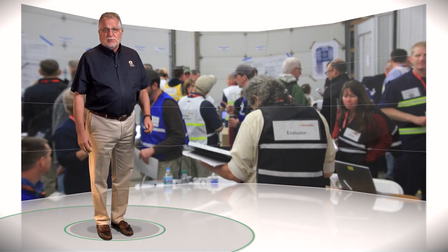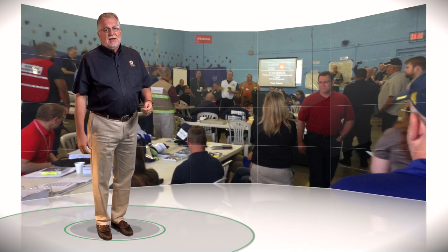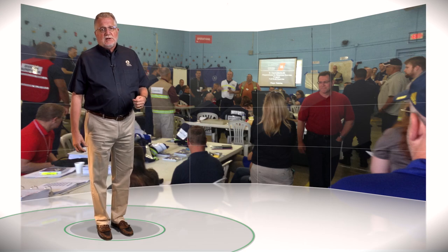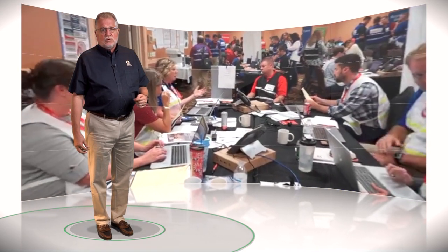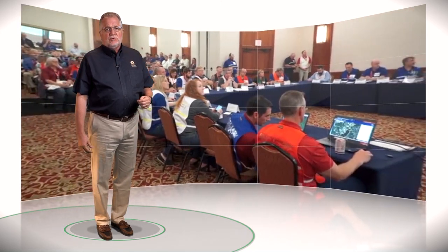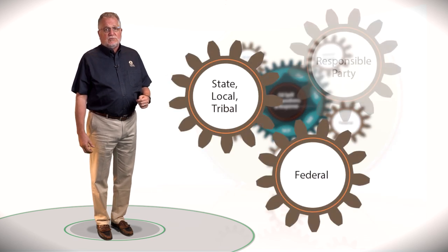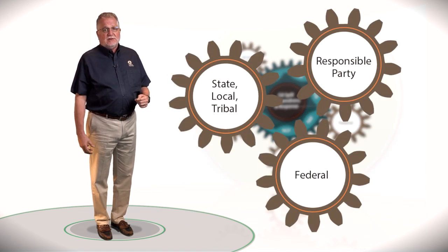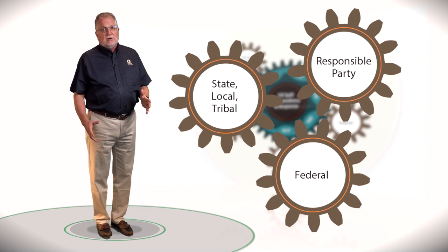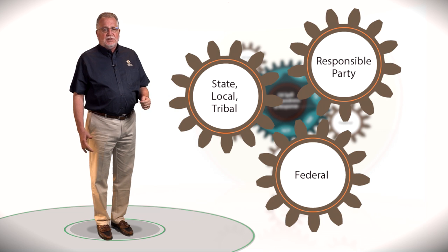From an outsider's perspective, this scene of an oil spill exercise may look like chaos, but it is actually an organized response structure with identified roles and responsibilities. It is important to understand these roles to improve response capabilities. The federal, state, local, tribal, and responsible party roles are designed to ensure everyone works together and contributes the needed resources. Exercises provide continuous feedback on ways to improve response plans and perform critical activities.